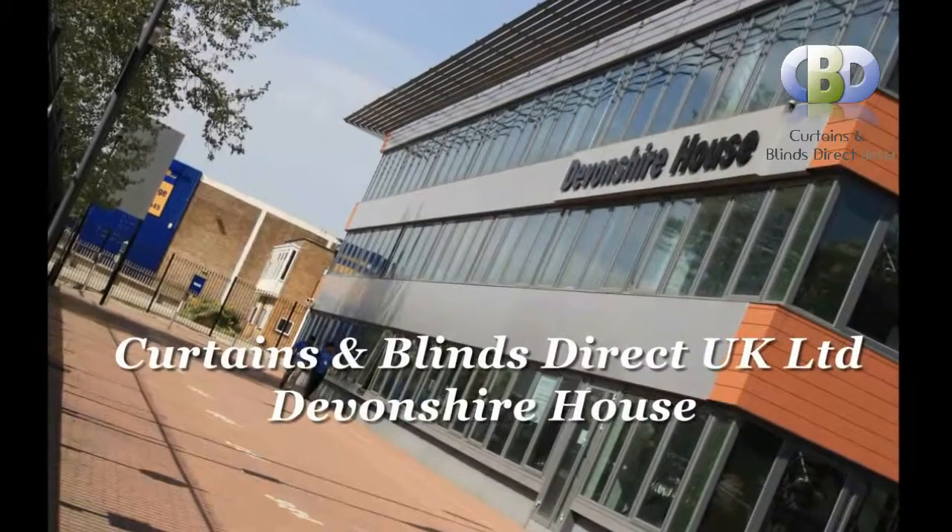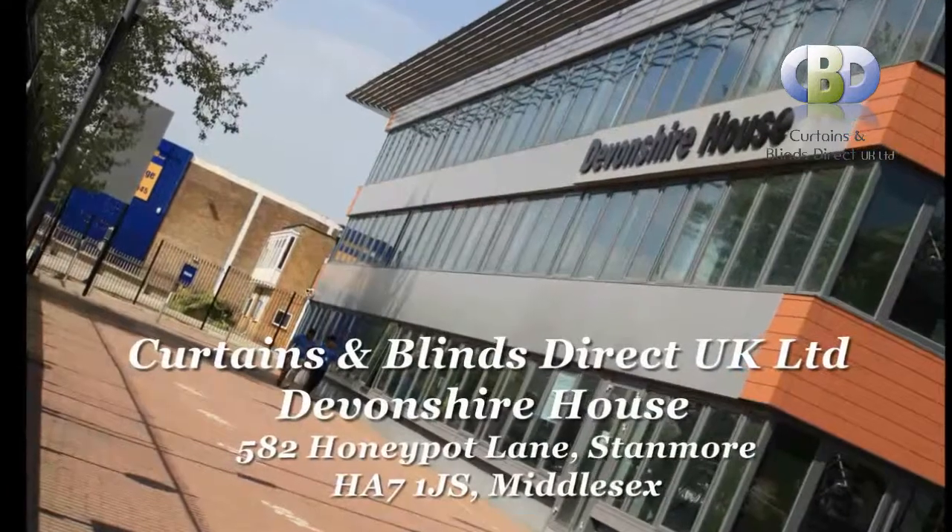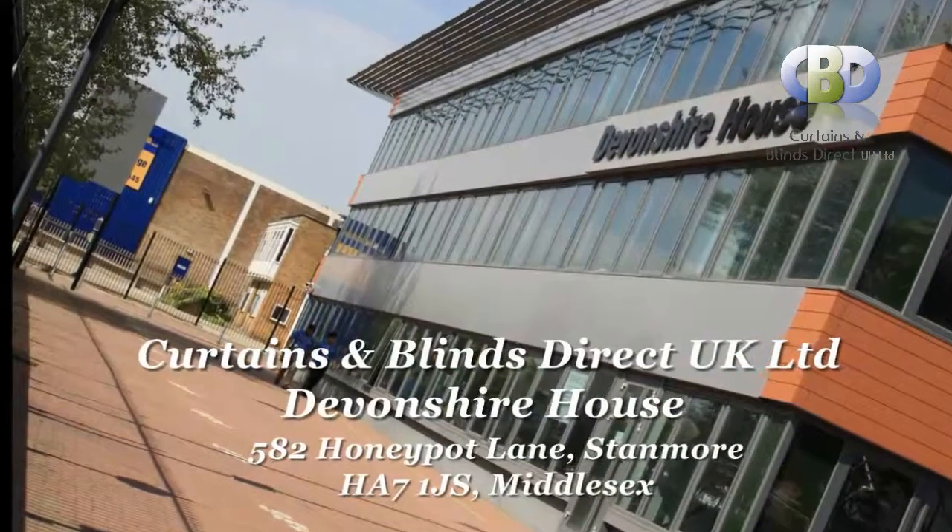Curtains and Blinds Direct UK Ltd. at Devonshire House, 582 Honeypot Lane, Stanmore, Postcode HA7 1JS, Middlesex. Trading with Curtains and Blinds Direct UK Ltd. will give you memories you will cherish for years.